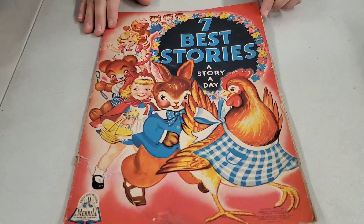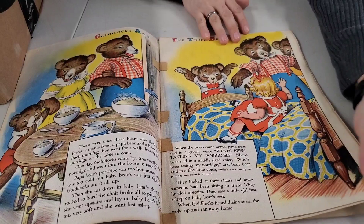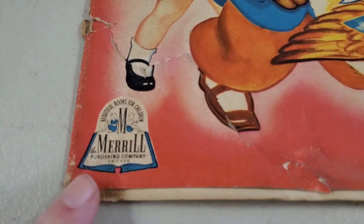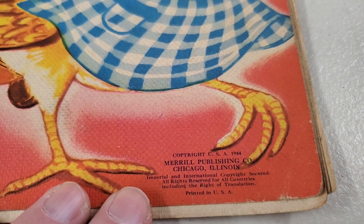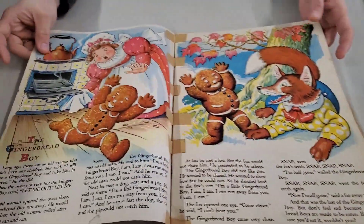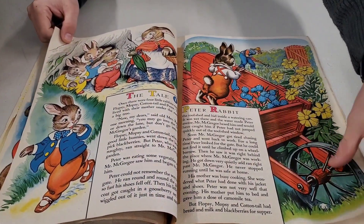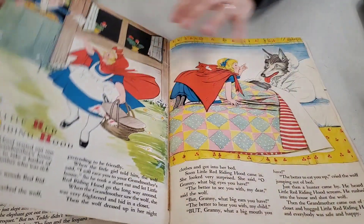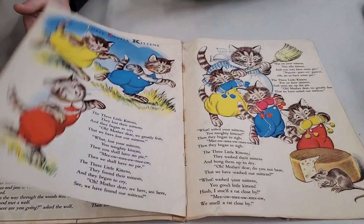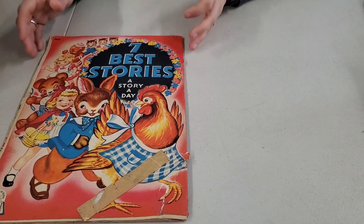Seven Best Stories — a story a day for the week. Look at that — it's Goldilocks and the Three Bears. The year is 1944, so this was towards the end of World War II when this book came out. We've got the Gingerbread Man, the Three Bears, Peter Rabbit — The Tale of Peter Rabbit, the Story of Teddy B, Little Red Riding Hood, Three Little Kittens who lost their mittens, and The Little Red Hen. That is cool, that's really neat.